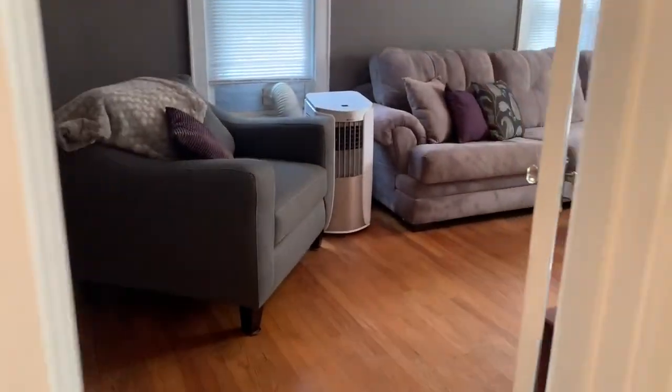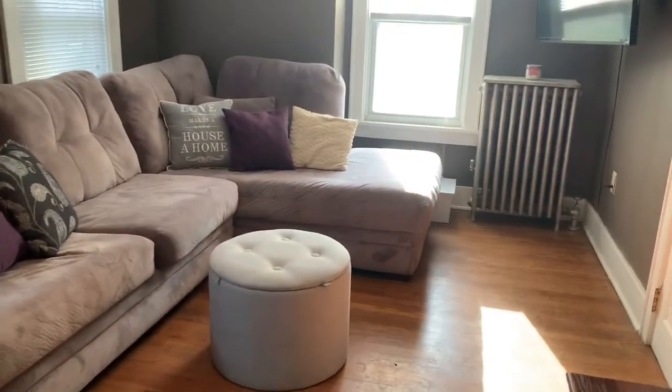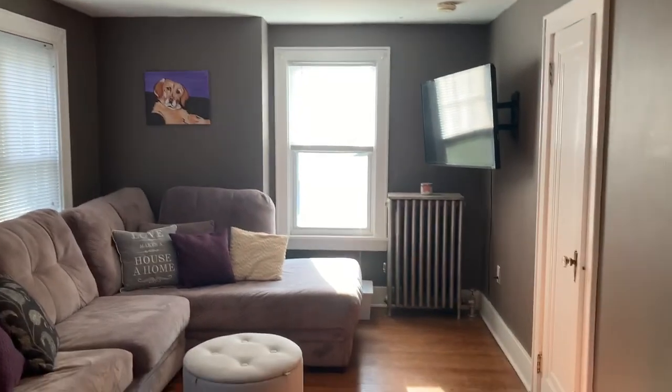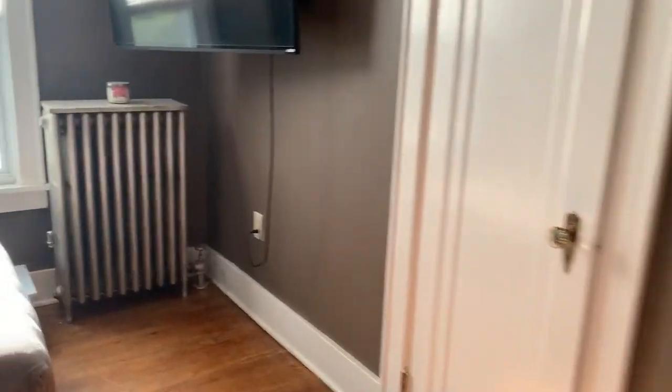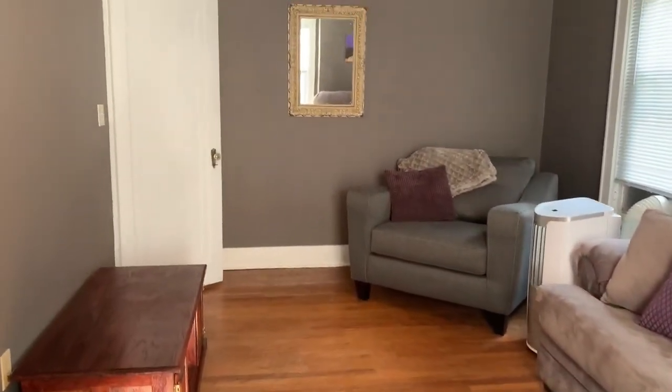Across the hall, she has got this set up as what she calls her living room — this is really where she hangs out. But this is certainly the largest bedroom and would be a great size master. There's a closet, a radiator, three windows in here, and it fits a large sectional, so you can tell it's a big room.